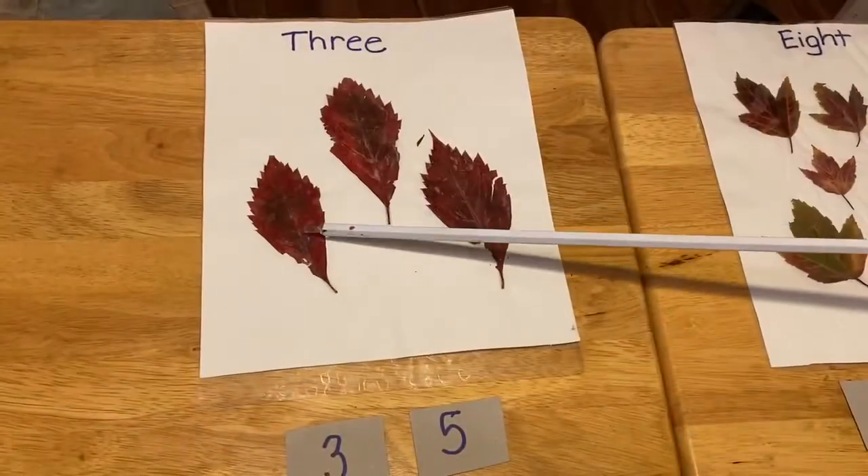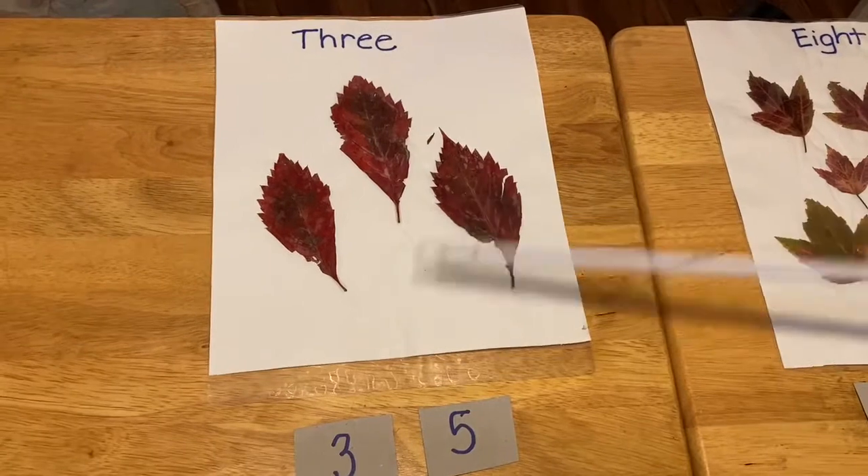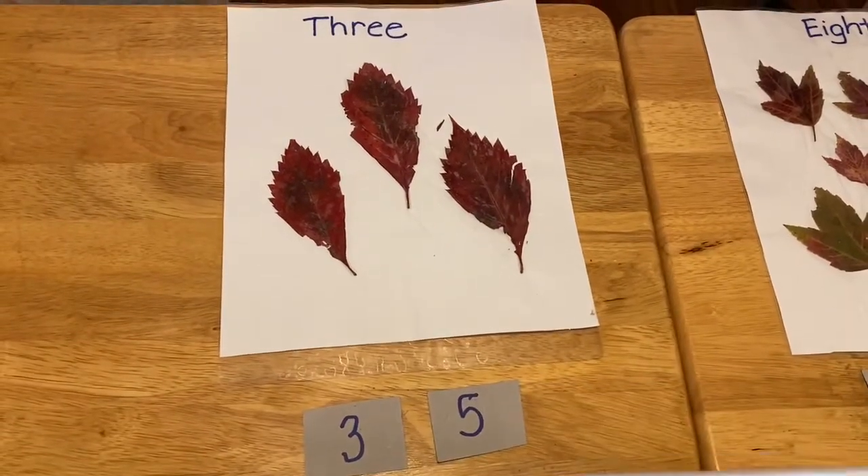Let's count these. One, two, three. Number three, or number three? Correct.